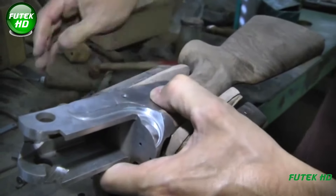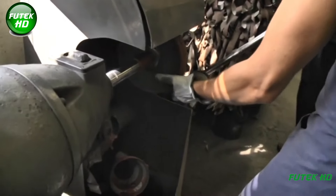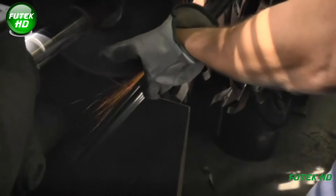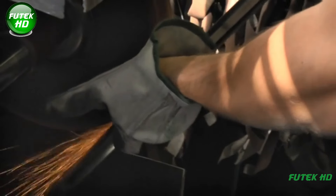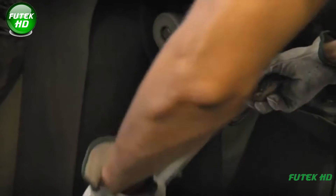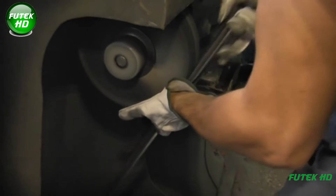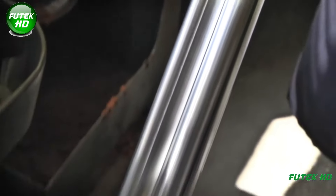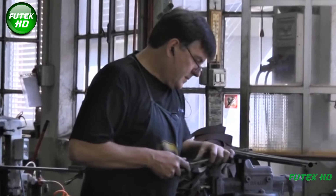While the metal components of the firearm are being processed, the wooden parts — primarily the stock — are also being prepared. The stock is the part of the firearm that the user holds, so it needs to be ergonomic, aesthetically pleasing, and strong enough to handle the recoil of the shot. In the woodworking phase, the stock is shaped and sanded to achieve the desired contours. After shaping and sanding, the wood undergoes final surface treatment, which could involve varnishing or oiling, depending on the model of the firearm, enhancing its appearance and protecting it from moisture.